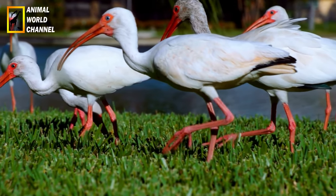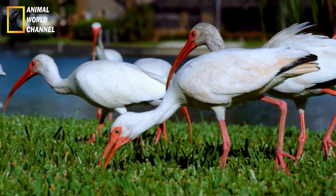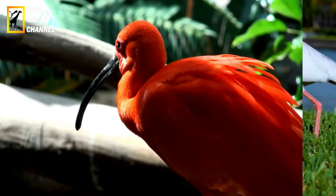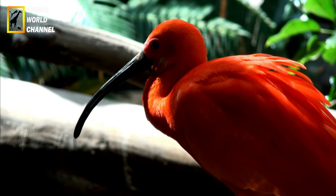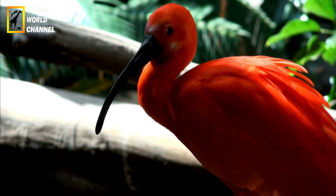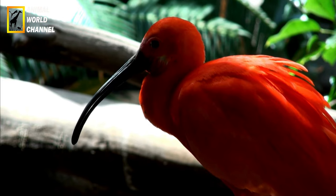Les Ibis ont une signification culturelle et symbolique dans différentes régions du monde. Par exemple, dans l'Égypte ancienne, l'Ibis était considéré comme sacré et associé au dieu Thot, le dieu de la sagesse et de l'Écriture. L'Ibis est également présent dans la mythologie et les traditions de certaines cultures autochtones des Amériques.